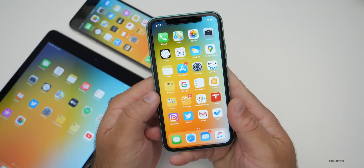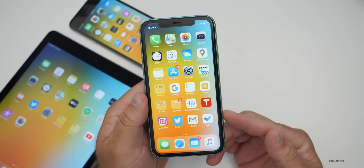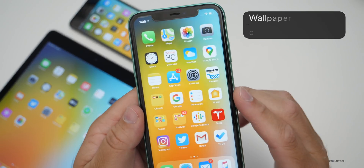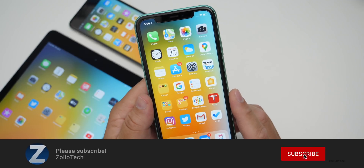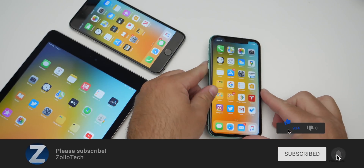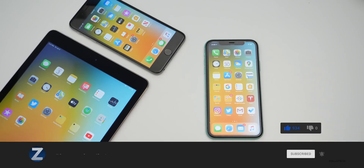That's it for iOS 13.6 beta 3. Let me know if you've found any new features I haven't mentioned in the comments below. I'll link the wallpaper in the description as always. If you haven't subscribed yet, please subscribe, and if you enjoyed the video please give it a like. Thanks for watching — this is Aaron, I'll see you next time.